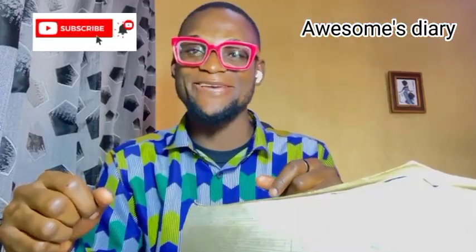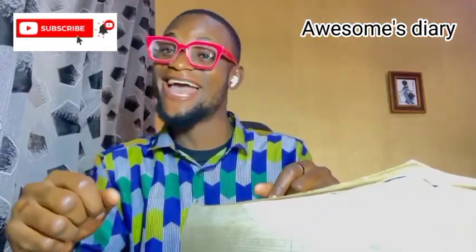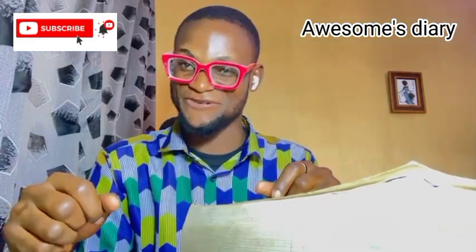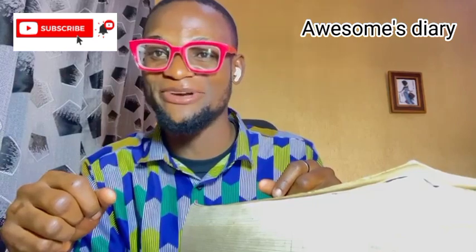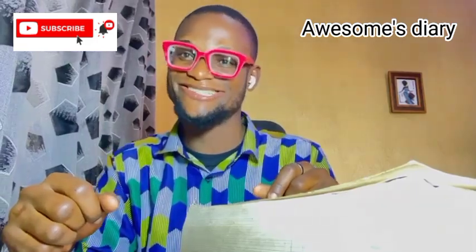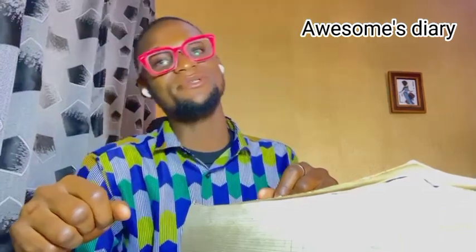Hey guys, happy new year! Welcome back to my YouTube channel. My name is Awesome. If you are new to this space and you have seen my face for the first time, please subscribe, like this video and share with your friends. If you are my returning subscriber, you are the real MVP. My name is Carlo Awesome. I'm a clinical medical student of Ebonyi State University at Abakaliki, Nigeria, West Africa.